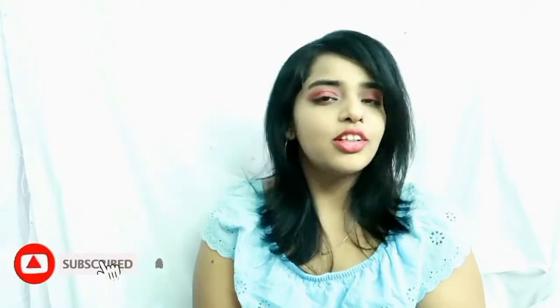Hi guys, welcome back to my channel and happy Republic Day to everyone! If you're watching me for the first time, hi! I post videos on makeup, fashion, DIY, reviews and much more, so make sure to subscribe to my channel and also hit the bell icon.